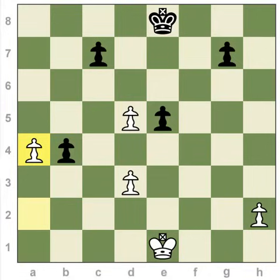So the pawn — if it goes past you — you've got a one-move window in which you can capture it behind like this.